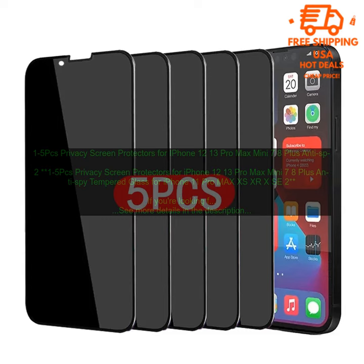The screen protector is made of high-quality tempered glass that is shatter-proof and scratch-resistant. It also has an oleophobic coating that prevents fingerprints and smudges. The privacy screen protector is designed to block out 99% of side viewing angles, so you can be sure that your screen is only visible to you.